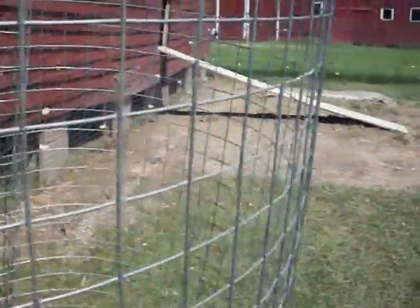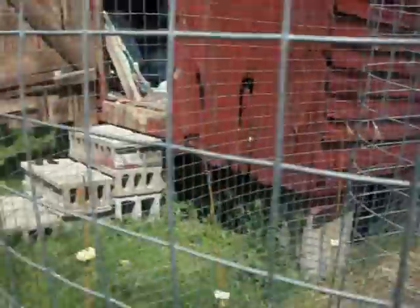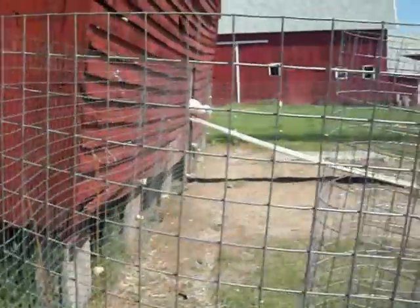Trey doesn't want to come out. Go shoo them out. Go shoo them out Trey. We bought a bunch of cinder blocks over. Here they come.